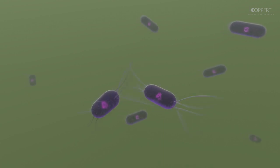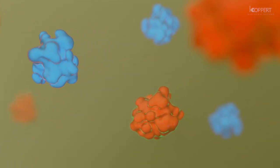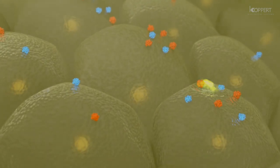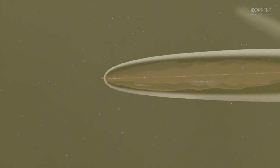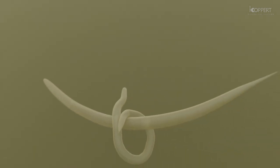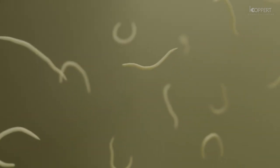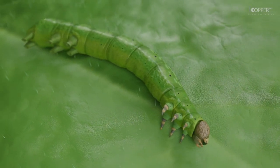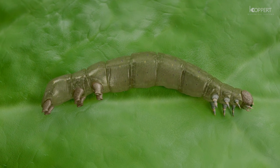This bacterium multiplies in the host and starts producing enzymes. The enzymes break down the host tissue, turning it into a nutritious soup which the nematodes can then ingest. When sensing this nutrient-rich environment, the nematodes proceed to develop into adults of both sexes. After mating, eggs are produced from which a new generation of nematodes hatch. Eventually, the caterpillar host disintegrates, releasing the nematodes into the surrounding area, ready to infest other insect hosts in the vicinity.